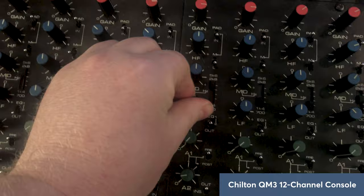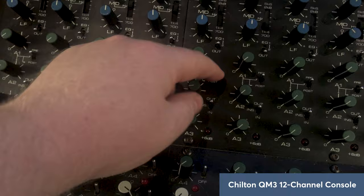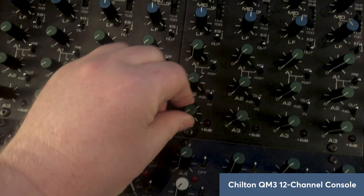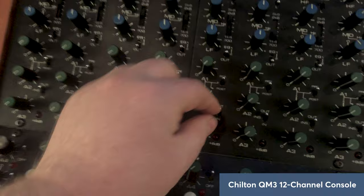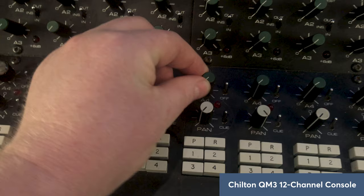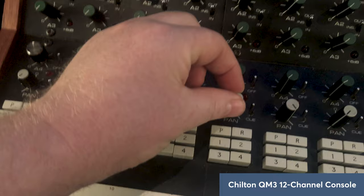Very warm and musical EQs. Coming further down: auxiliary one with pre and post switching, auxiliary two send, and a three send. There's also a little insert switch. The great thing about these Chilton consoles is the very configurable patching areas on the back of the console, so you can switch in and out and insert. Auxiliary three coming down, auxiliary four, and next to that is a cut switch for the channel.